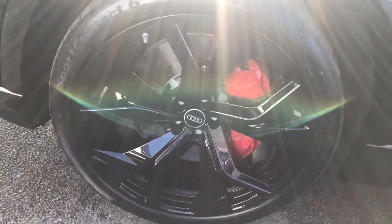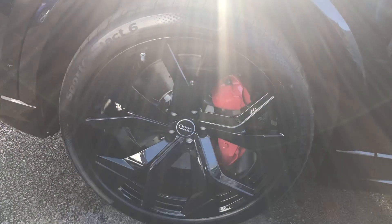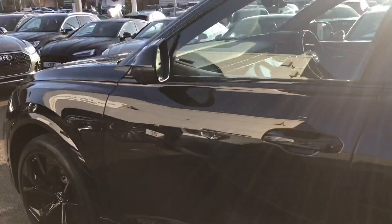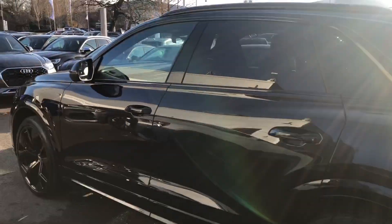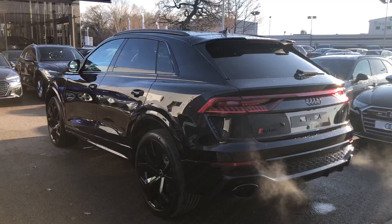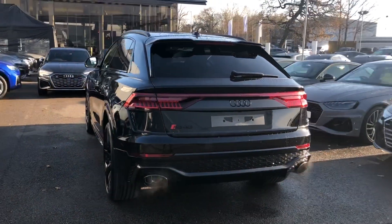We've got the 23-inch 5-Y spoke rotor design gloss black alloy wheels with the red RS brake calipers, the carbon styling package, black roof rails, and privacy glass from the B-pillar backwards.